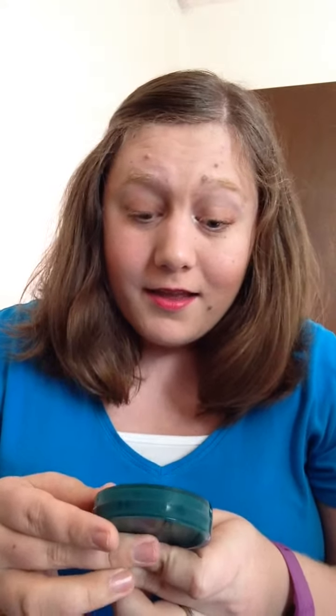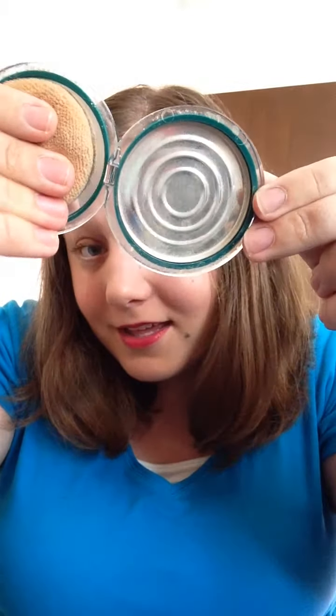We'll start with this. This is a CoverGirl Clean Sensitive Skin Pressed Powder in Classic Ivory. I loved it so much this month that I finally used it up, which I'm really sad about because I love it.